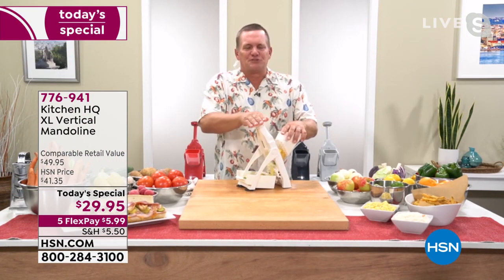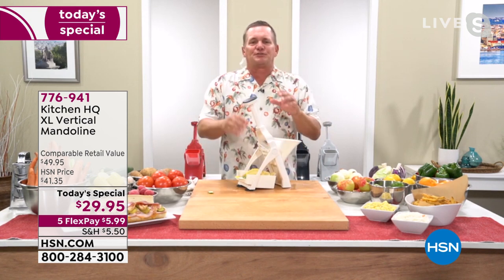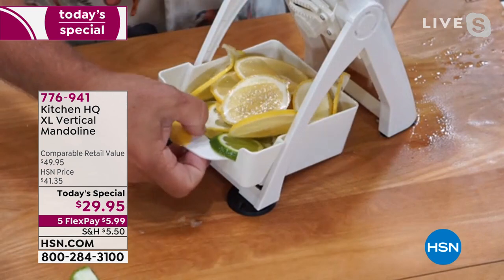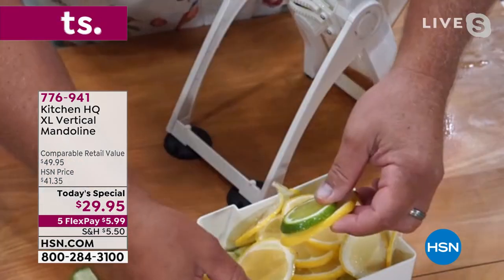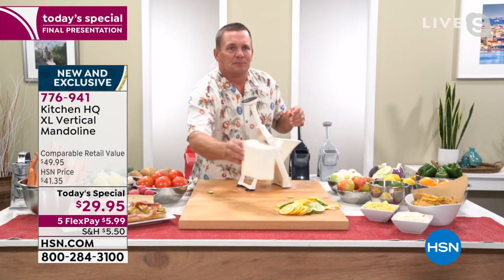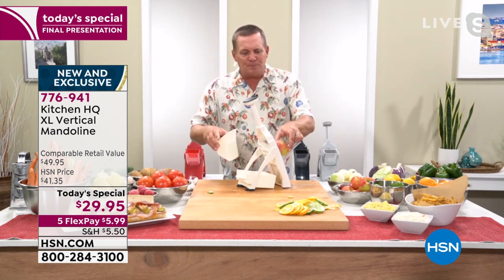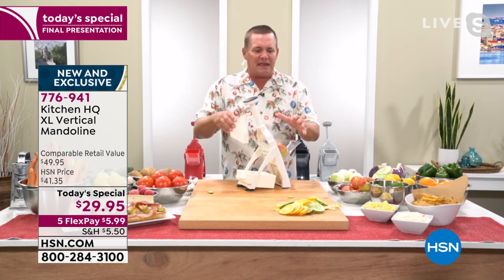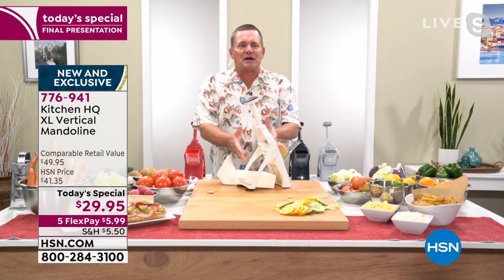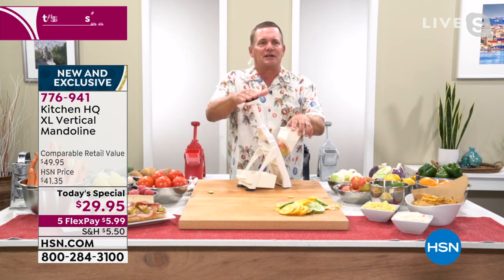It's the safest, most versatile mandolin we've ever had on HSN, and it's from Kitchen HQ, our proprietary brand. You can see how all the slices come out uniform and even whether you're slicing citrus fruits, apples, bananas, pears, or kiwi. All you do is put your vegetable, fruit, meat, or cheese into the extra large chute — that's why we call it the XL Vertical Mandolin. It stands up on its own and folds up for easy storage.